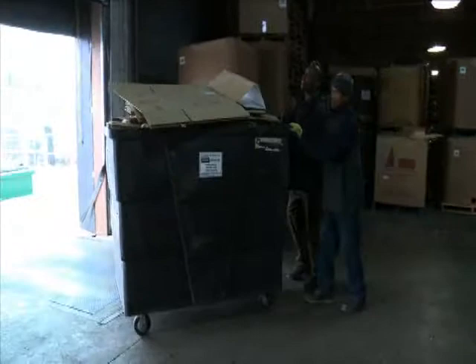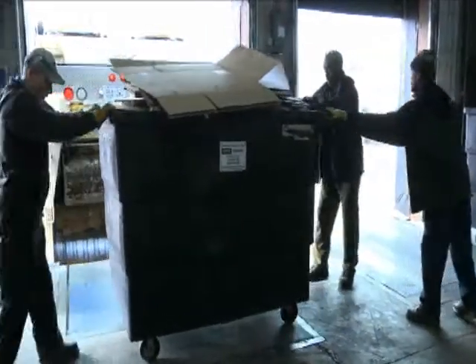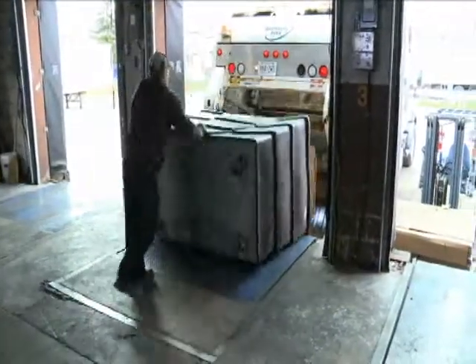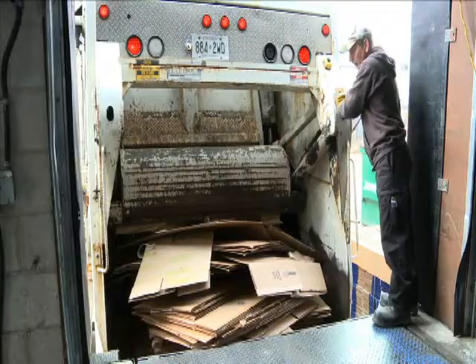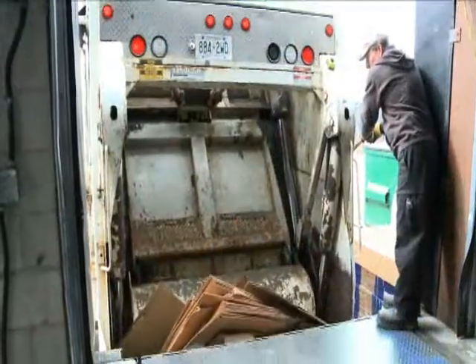Here, a rear packer is pulling up to an industrial client dock door to collect old corrugated cardboard, which has been flattened, then placed in a Cascades carton tainer. The carton tainer is tipped into the rear of the truck and the operator engages the hopper to push the material into the collection unit of the vehicle for compaction.